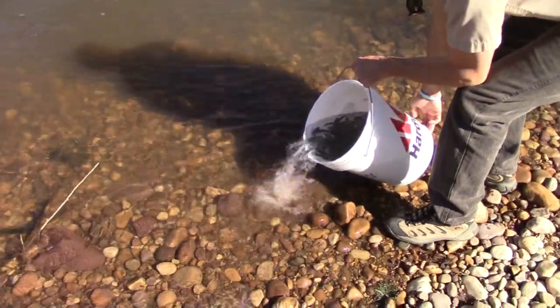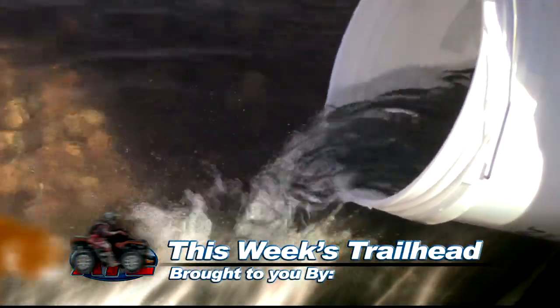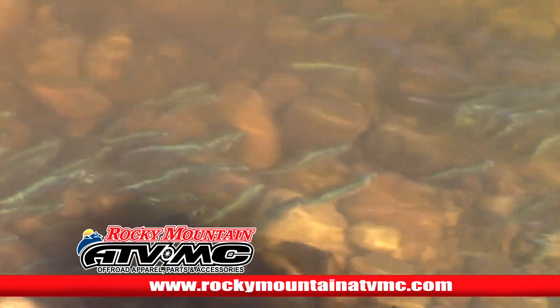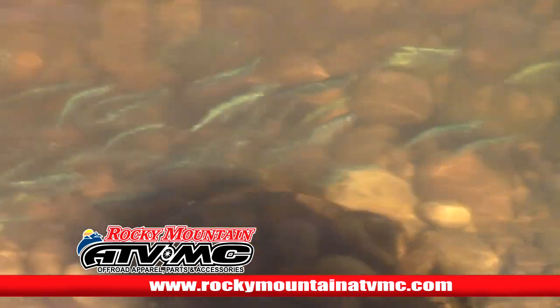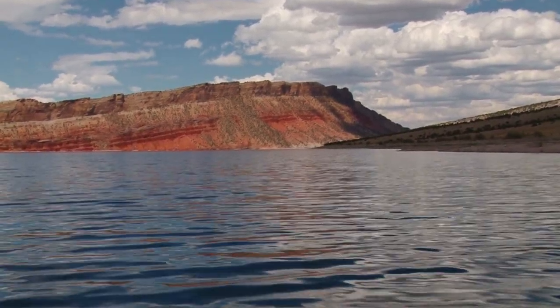The newly hatched fish are then released back into Strawberry and several other waters, where they'll complement but not compete with the local trout population. There's been a lot of interest in kokanee in recent years, and they're now being stocked into Flaming Gorge Reservoir, Fish Lake, Jordan L Reservoir, and Starvation — spreading them out to a lot of different places.